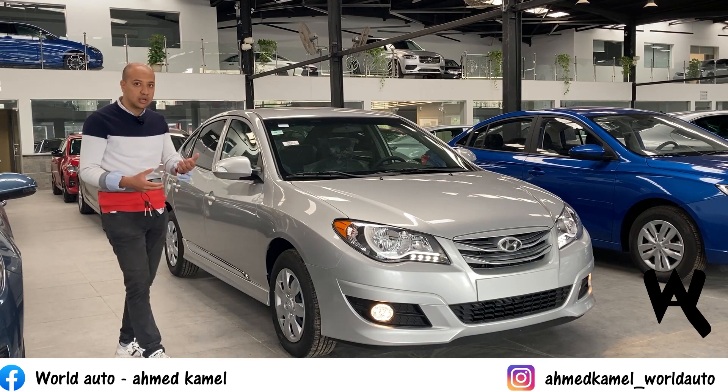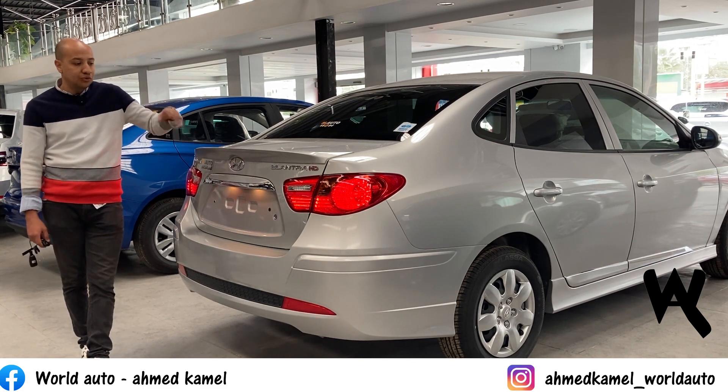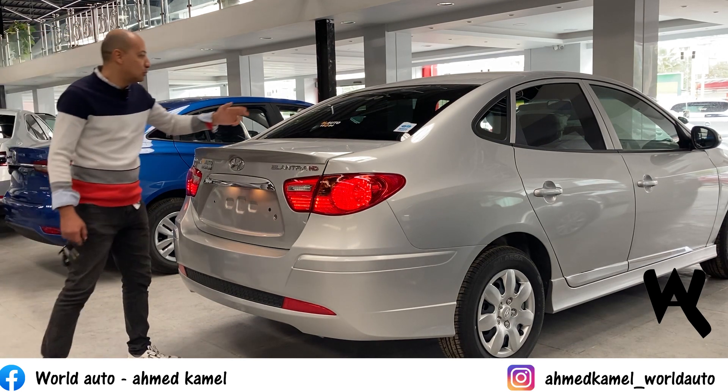Now I'll show you the shape of the car from outside. This is the exterior shape. It has a nice look - the Elantra is quite a spacious car. As we mentioned, the port bar is inside.